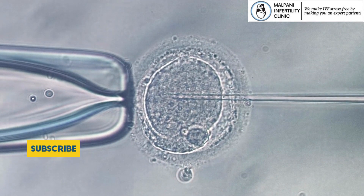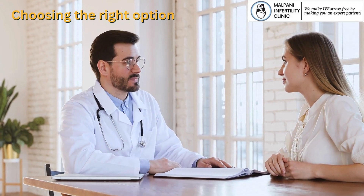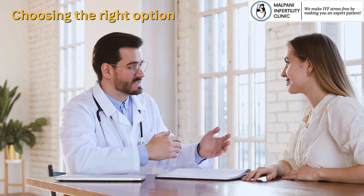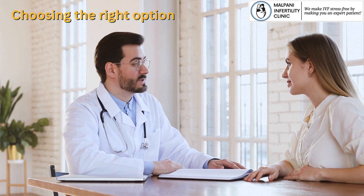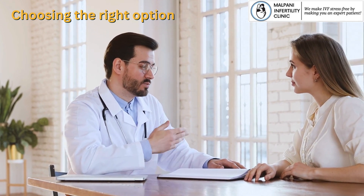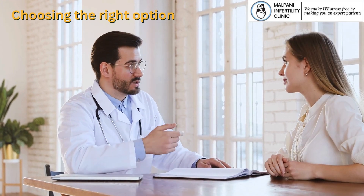Choosing the right option: Deciding between IUI and IVF depends on various factors, including the cause of infertility, age, overall health, and previous fertility treatments. A fertility specialist will determine the most suitable option for your specific situation.